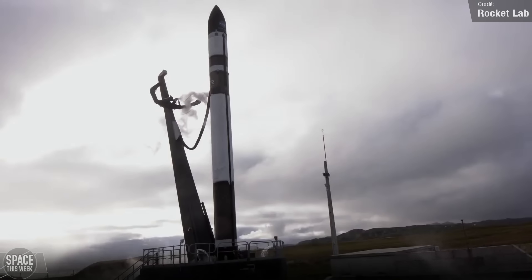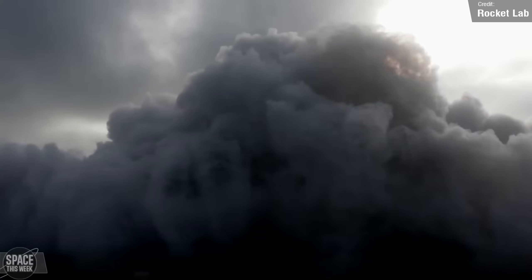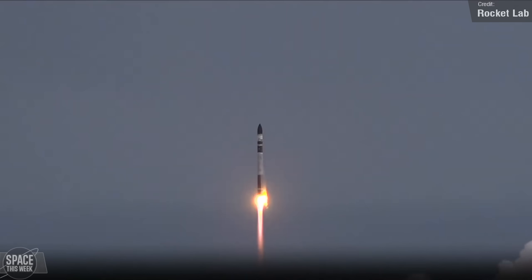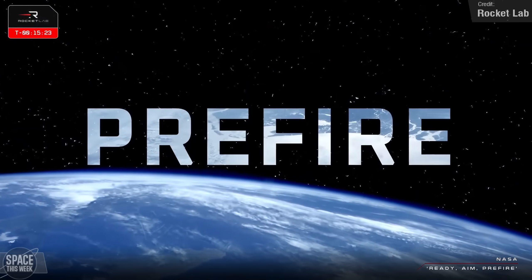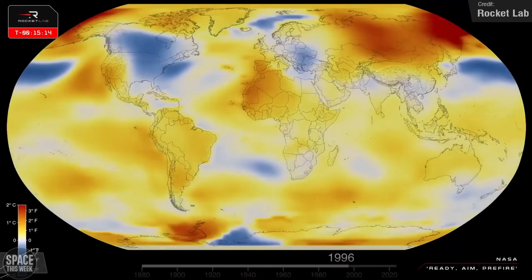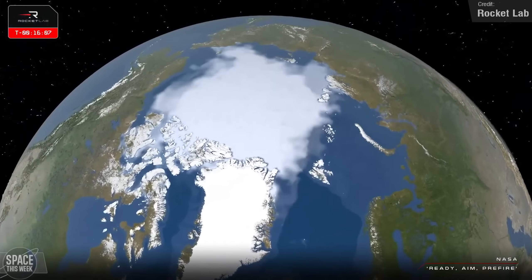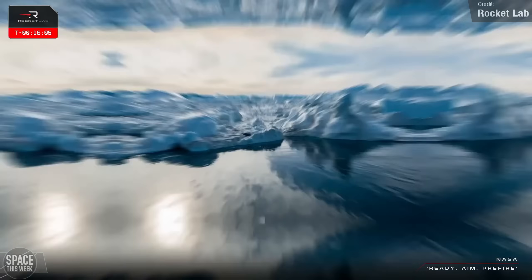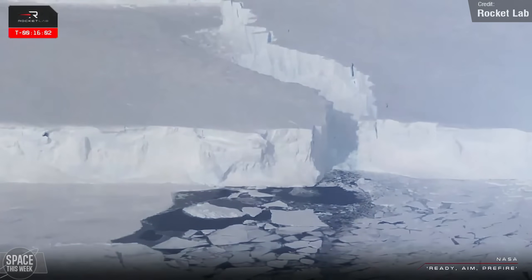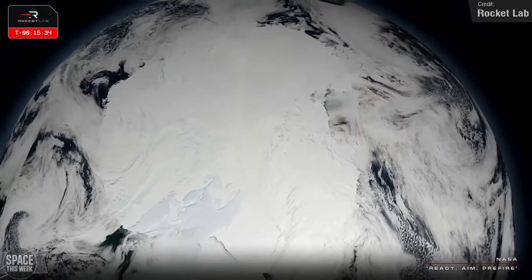Rocket Lab saw success with its PREFIRE and ICE launch last Wednesday. The Electron rocket carried the second pair of satellites for NASA's PREFIRE mission to Earth orbit, having launched the first pair successfully a couple of weeks ago. PREFIRE stands for Polar Radiant Energy in the Far Infrared Experiment, and the four satellites will work together to measure a little-studied portion of the radiant energy emitted by Earth, providing clues about sea ice loss, ice sheet melting, and the warming of the Arctic, criss-crossing over the Arctic and Antarctic measuring thermal infrared radiation.